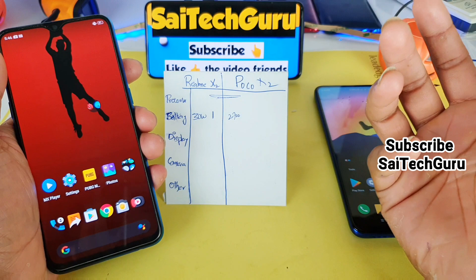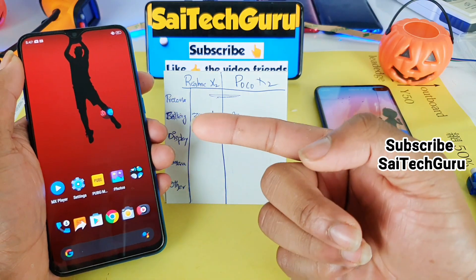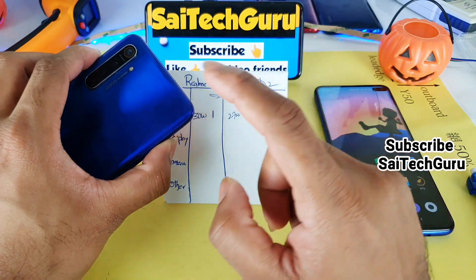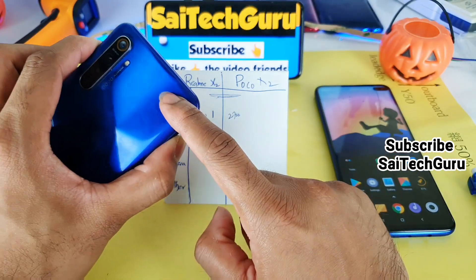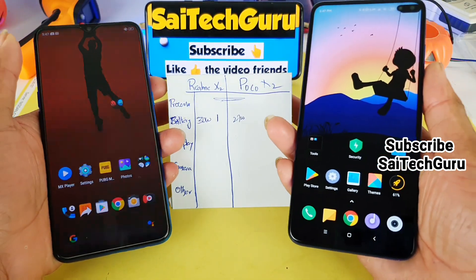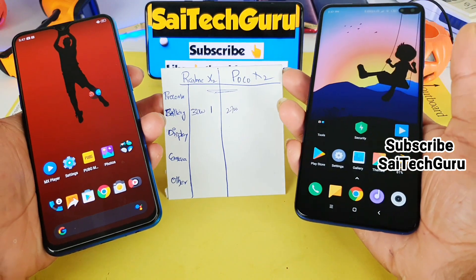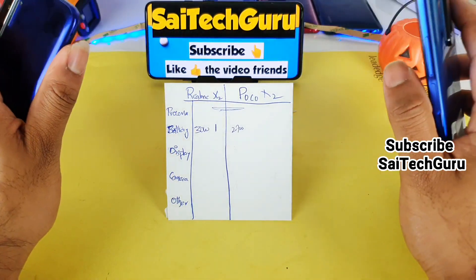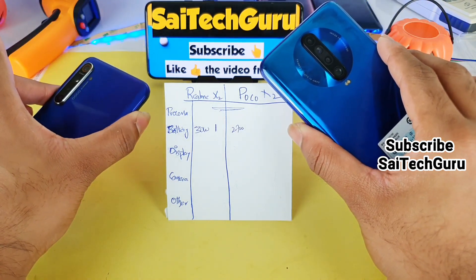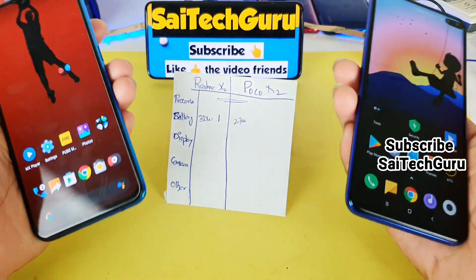In terms of screen-on time, I feel both phones are good. However, I got a little bit of extra screen-on time on the Realme X2 even though it has a 4000mAh battery — more than expected when compared with the POCO X2. This is what I noticed after using both phones for a couple of weeks. I am not partial to any manufacturer and no phone was given to me for review — these are just my honest opinions, which may be useful to a lot of users.